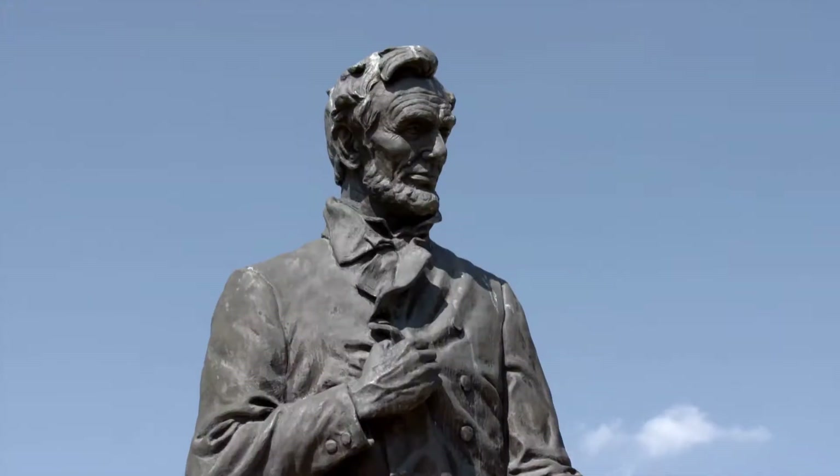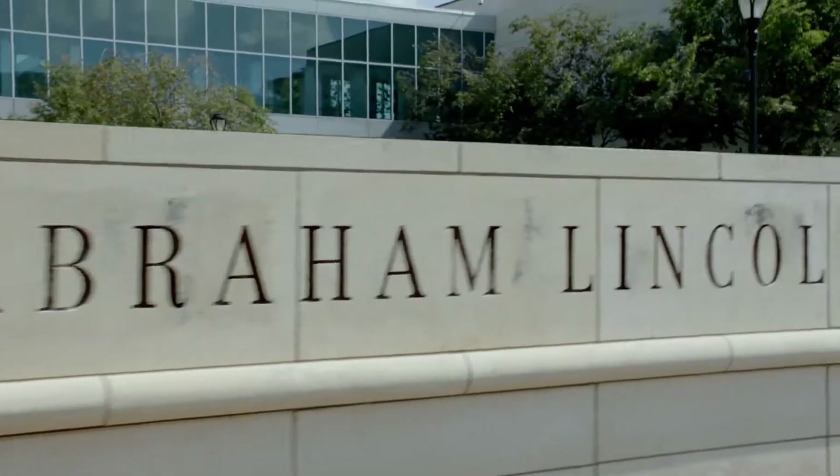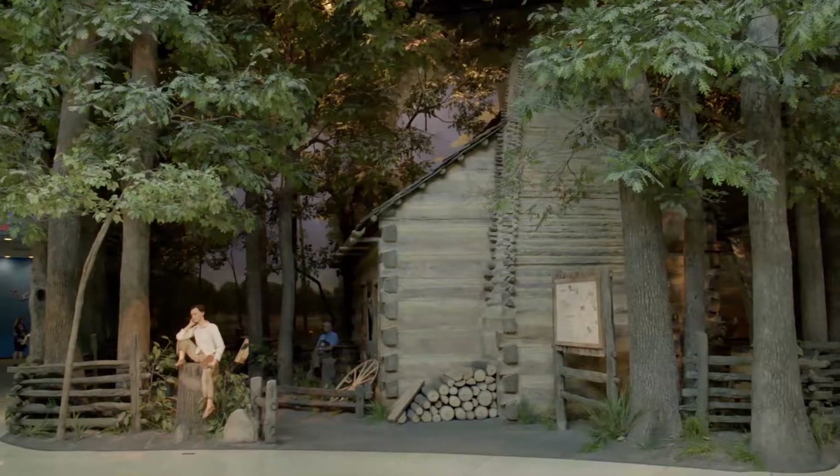Springfield is known as the hometown of Abraham Lincoln. You've got to hit the Abraham Lincoln home, and you definitely need to visit the Abraham Lincoln Presidential Museum. That's the place where the Lincoln story comes full circle.